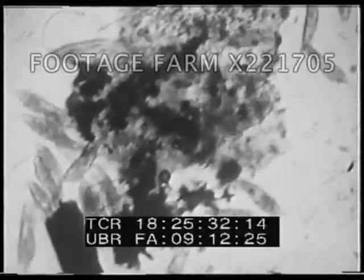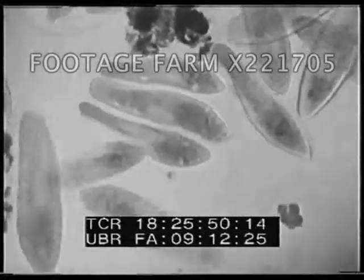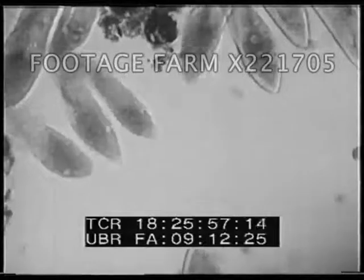These protozoa resembling submarine boats are paramecia. They are very interesting creatures which swim rapidly through the water by means of thousands of moving hairs that cover their bodies. Their mouth funnels can be seen extending like a spoon-shaped hollow, halfway along one side of the body. The details of the paramecium can be seen more clearly in this higher magnification. The general shape is like a heelless slipper, so the paramecium is often called the slipper animalcule.